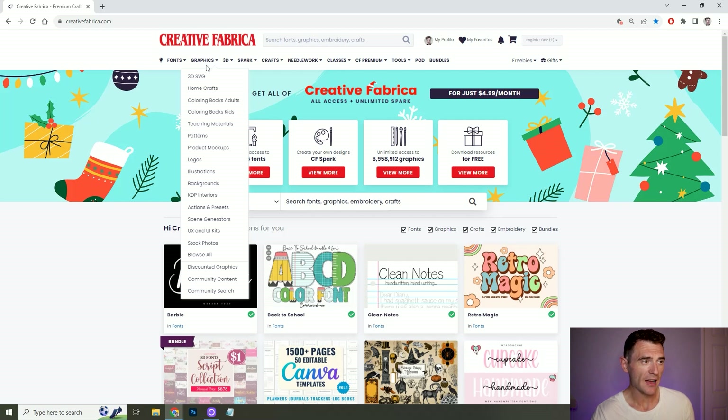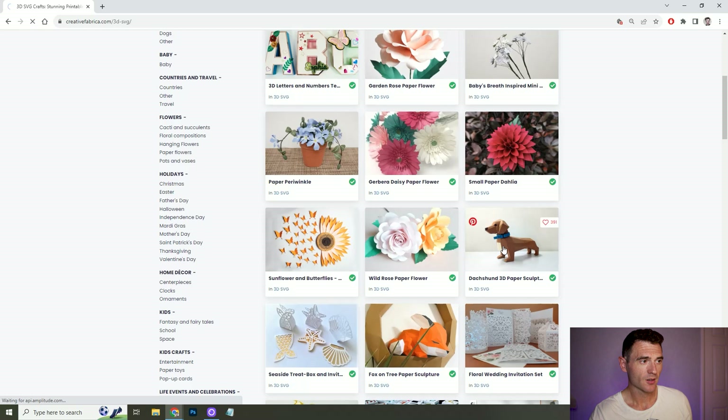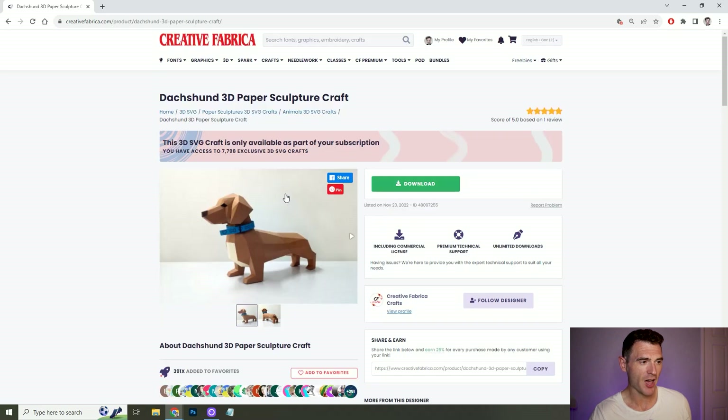You also have a 3D section, which I've not used before but it looks really fun. I could download this 3D paper sculpture of a Dachshund, print it out and make it for myself. And seeing as it's got a commercial licence, I could even sell it as part of a package or something.